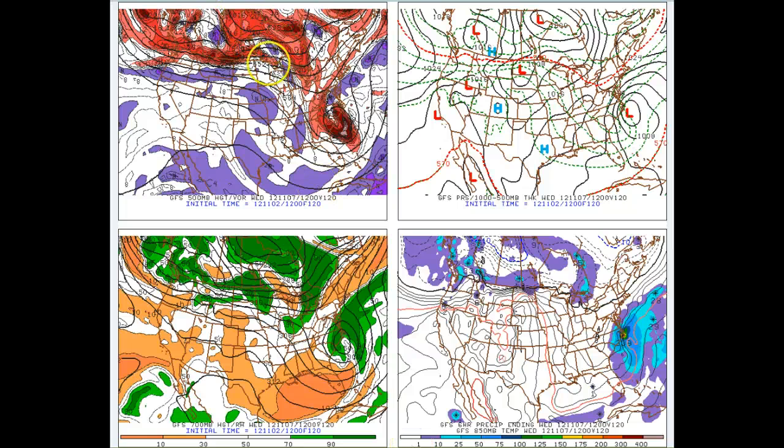As we go forward to Wednesday morning, the southern branch energy is starting to pull out ahead of the northern branch energy. But look out west here — remember in the European we saw this trough digging down across the Pacific Northwest coast, with the ridge across the four corners and into central Montana. Here it's a flat flow. So what's going to happen is we're going to see this system not be able to dig as much into the Tennessee Valley in the east, and the southern branch feature is going to shoot out ahead of the main flow.